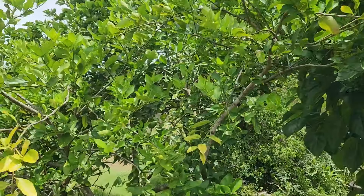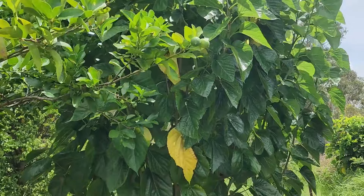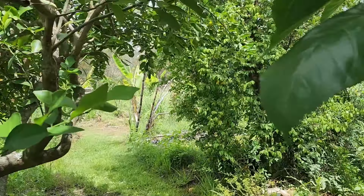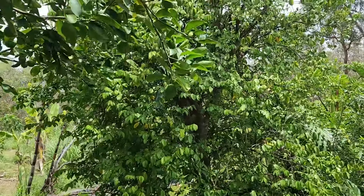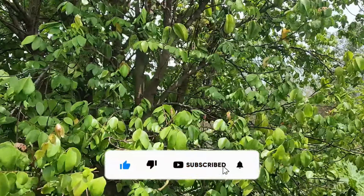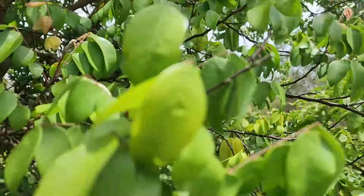So here we are in food forest number one. Mulberry. Lime tree — grown from a cutting. Another mulberry — grown from a cutting. Star fruit — grown from a seed, and it's actually fruiting now, so beautifully. If you can see it!